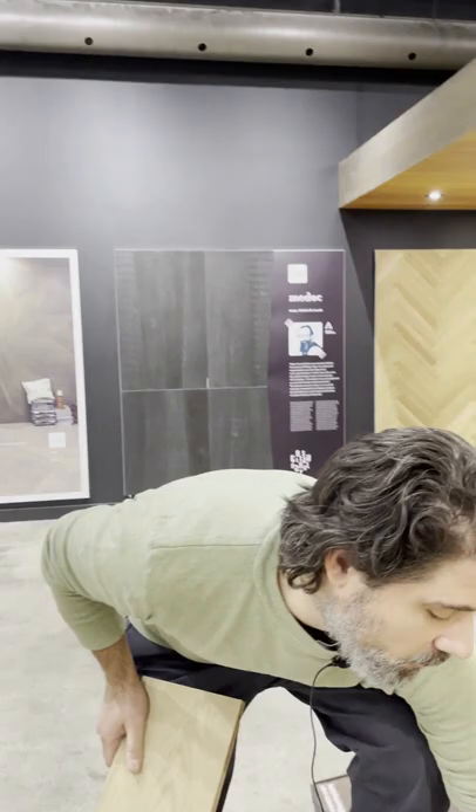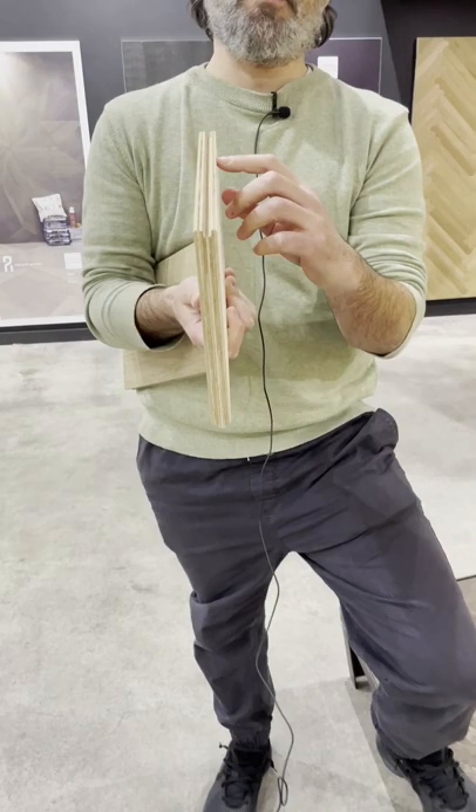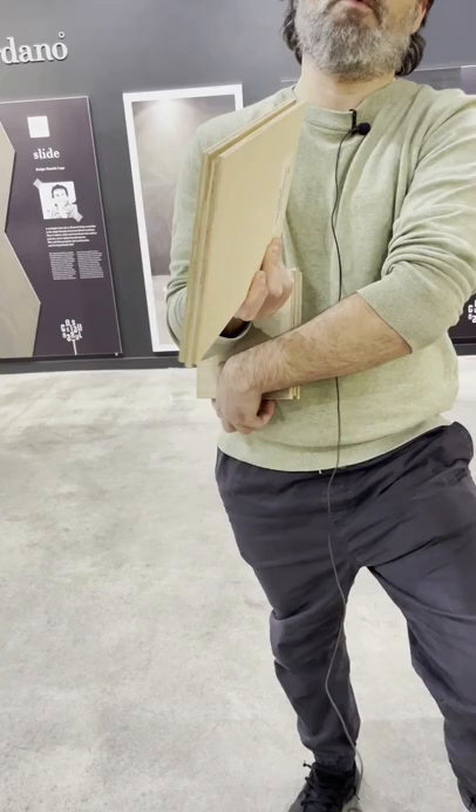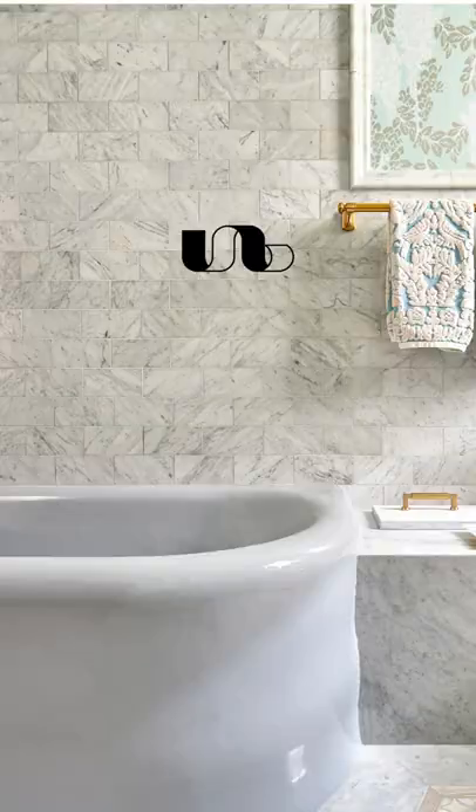Now if we have two boards, what we can do for the replacement is shave the back part of the groove side. Because that part is gone, we can remove the one piece and then install the new piece by just sliding that tongue into the groove of the other board, and then this board will just drop right down.